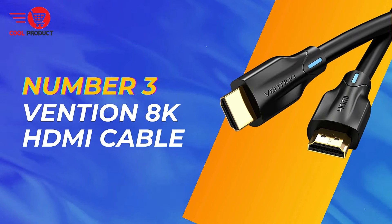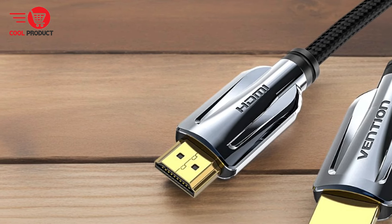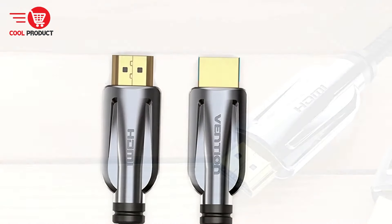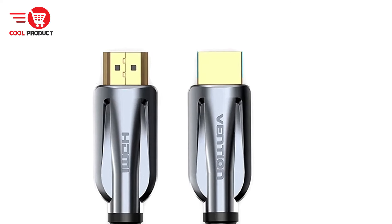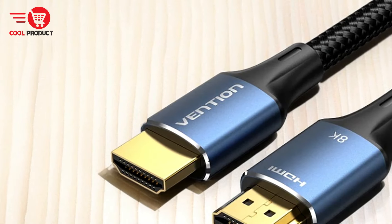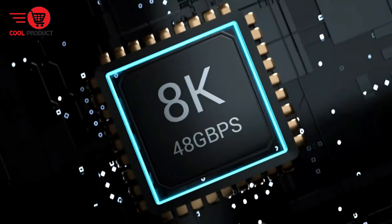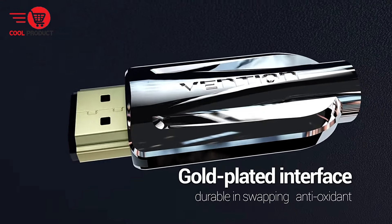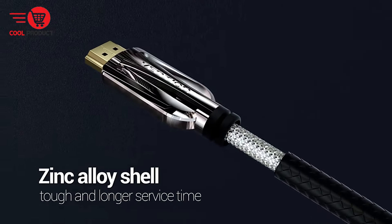At number 3 is the Vention AN-8K HDMI Cable. It's a cutting-edge solution engineered to provide unrivaled visual clarity and performance for a wide range of devices. With its support for 8K at 60Hz resolution, ultra-high-speed HDMI, and universal compatibility, it promises to deliver an immersive and seamless viewing experience for gaming, streaming, and multimedia entertainment.